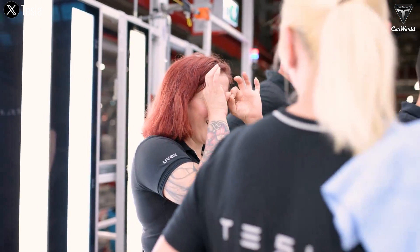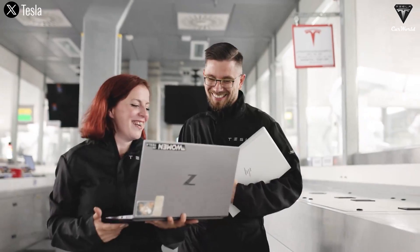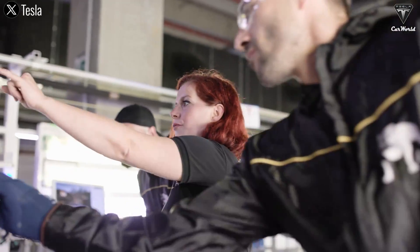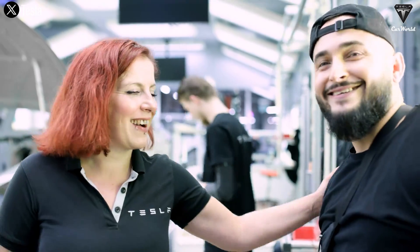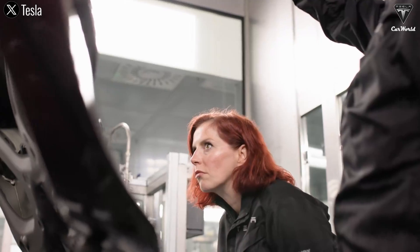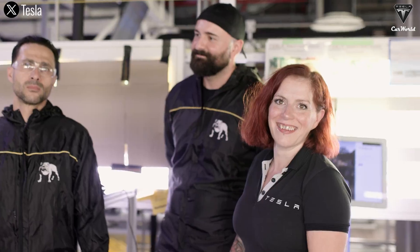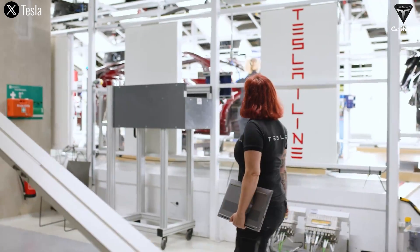If you owned a transportation company, would you want to have a Semi in your fleet? And what improvements or features are you looking forward to seeing in the upcoming big rig? Thank you for watching our video. If you found the content helpful and want to learn more exciting info about Tesla cars, make sure to hit that like button and subscribe to our channel. Thank you so much for watching, and we hope to see you back here soon. Take care and God bless.